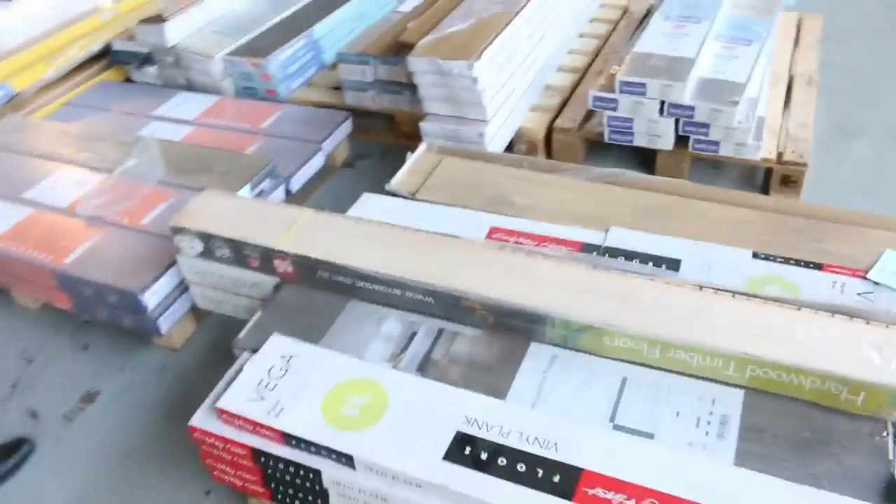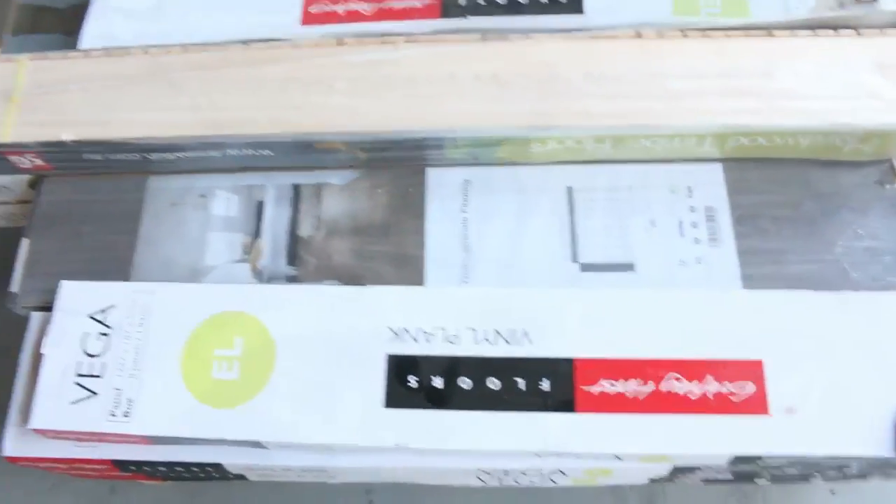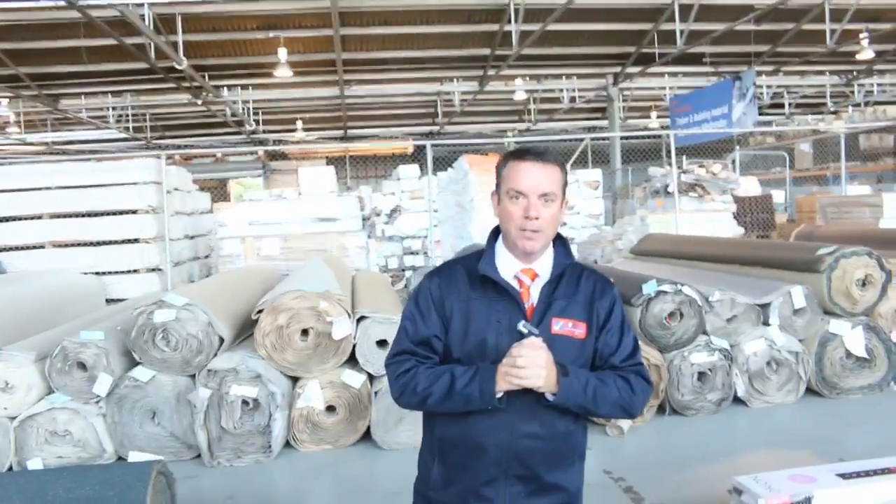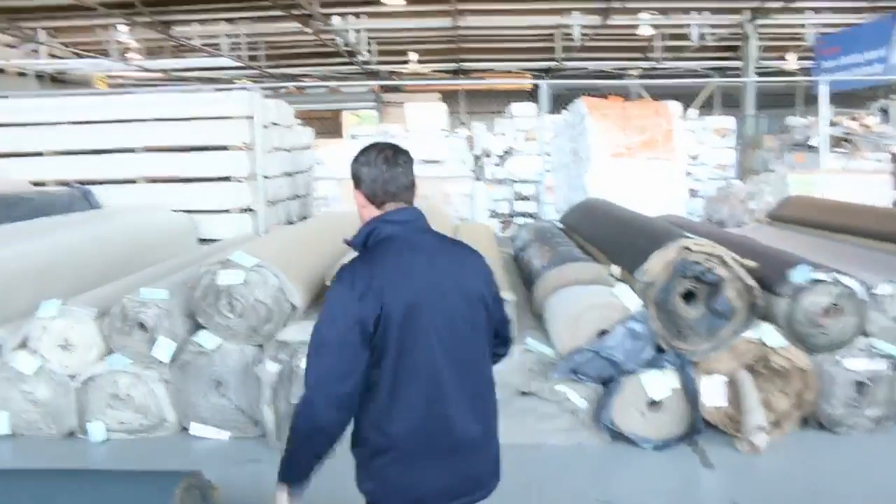To finish off the carpet section, we've just got a few pallets of odd floating floors — some good metreage on some of them, and they can sell from as low as $10 a square metre. So as you can see it's going to be a massive day — starts at 10 o'clock, get in any time from 8 o'clock, and download the catalogue to see the metreage.